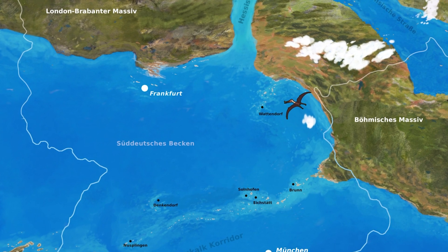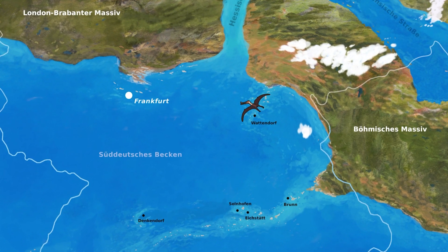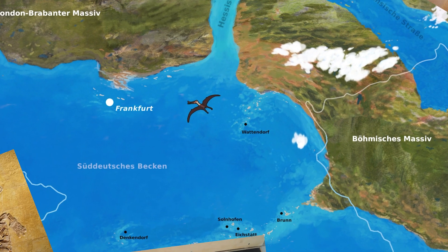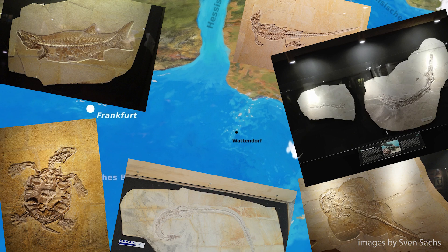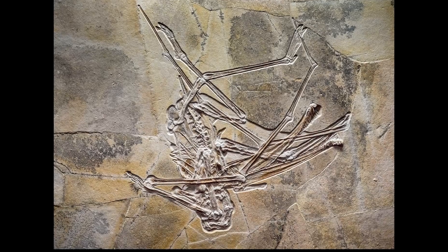But recently, a quarry near Wattendorf, much further north, has brought to light an abundance of fossils from this time. Besides turtles, fish, and even marine crocodilians, the most famous find from this quarry is a nearly complete specimen of a new kind of pterosaur.